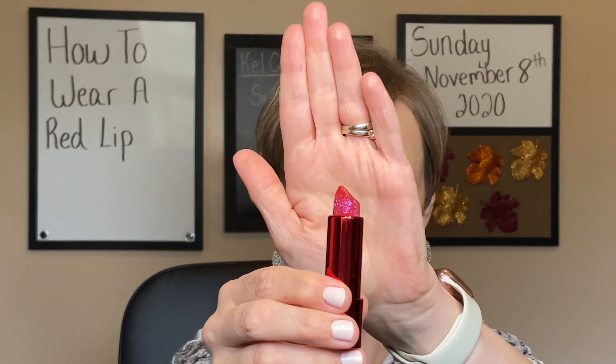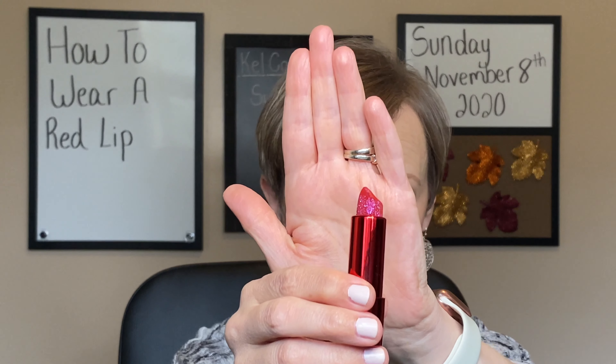Hi guys, welcome to my channel. My name is Kelly and this is Kel-Kav Beauty. Here I talk about all things beauty, makeup, lifestyle, and even some career advice thrown in every once in a while.